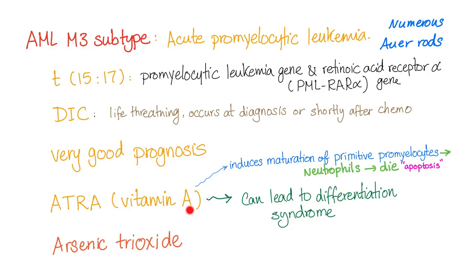However, there is a problem with vitamin A: it can lead to something called differentiation syndrome, formerly known as retinoic acid syndrome. We will discuss this syndrome in the next video, so stay tuned.